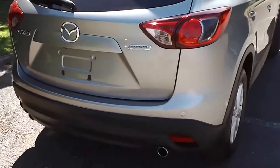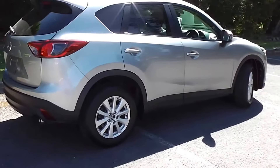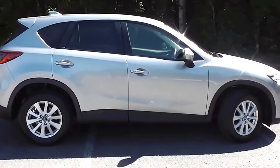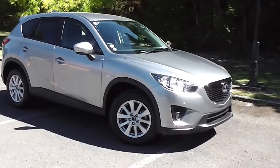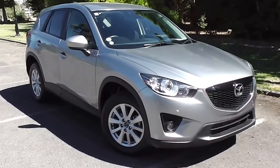A stunning SUV — the 2012 Mazda CX-5 2.2 diesel. You can finance the CX-5 from no deposit finance, and we have very competitive interest rates available. Please give us a call for an obligation-free finance quote, or visit our website at www.pdm.co.nz where you can do an online finance application.